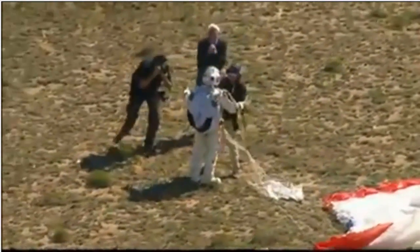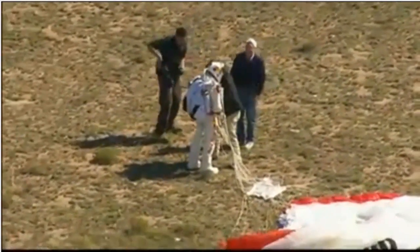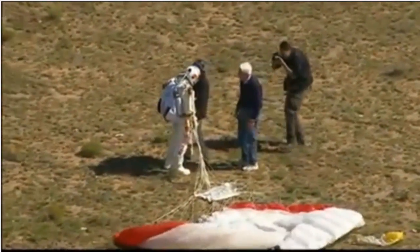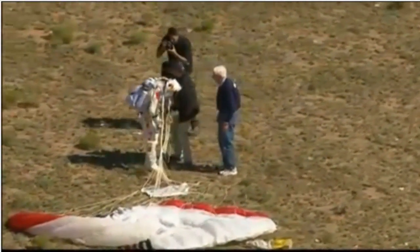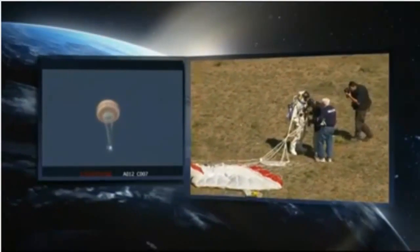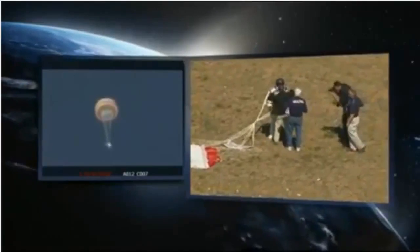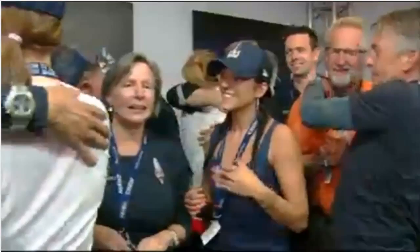He has the world's record now for the highest jump by far — around 128,000 feet, so more than 24 miles up. Successful after all this training, all this work, all this time. There is the capsule being lowered; it has been cut away from the balloon. Its parachute is deploying automatically and the capsule comes down to preserve the data and the pictures.